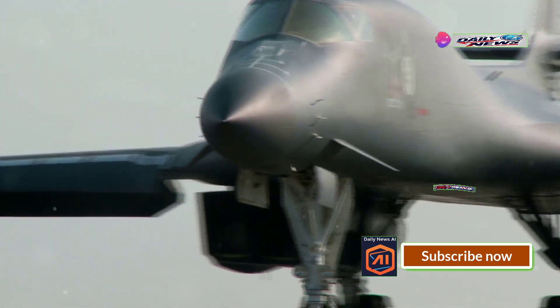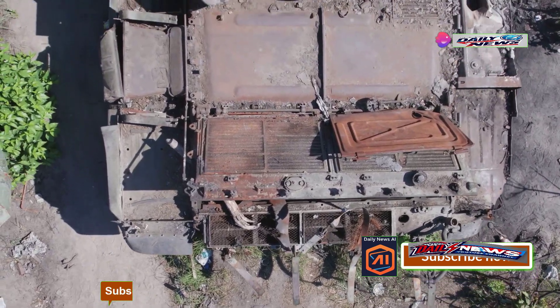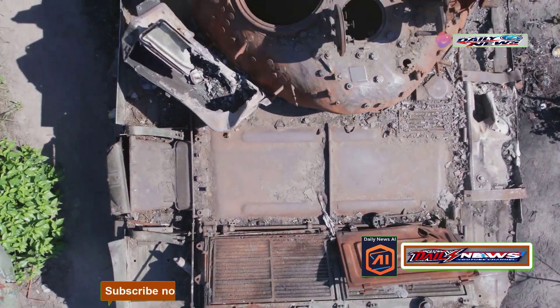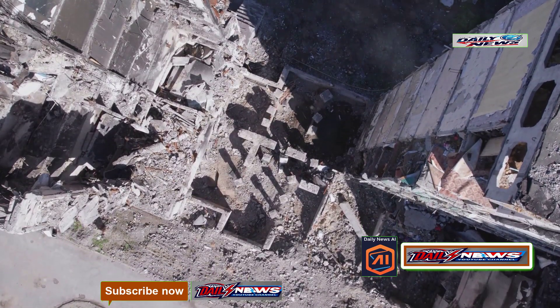This is the GBU-57, also known as the Bunker Buster. It doesn't just hit the target — it strikes where the enemy feels the safest, penetrating layer after layer of the bunker until there's nothing left but rubble.